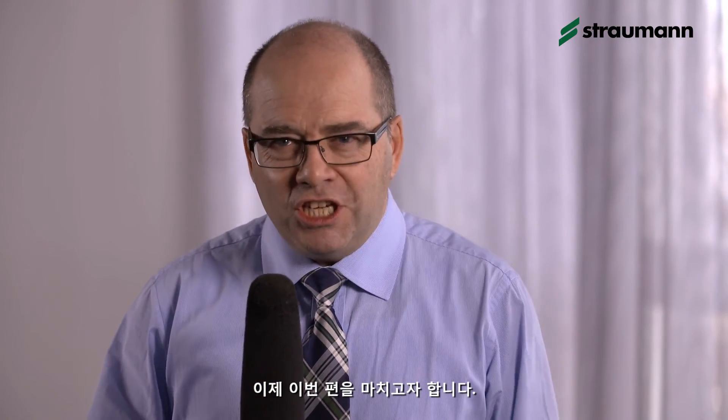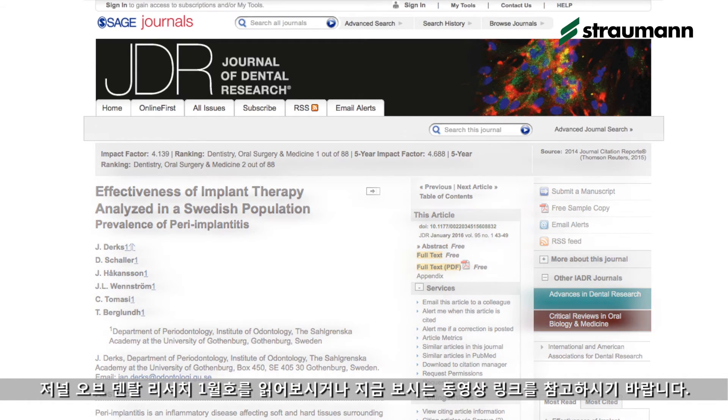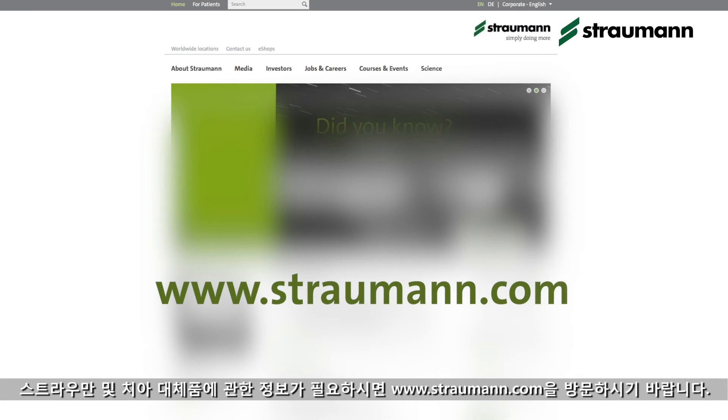So the outcomes are very favorable for Straumann. This and the previous publication are very relevant for dentists who base their choice on independent clinical evidence. Please read the full publication, available in the January edition of the Journal of Dental Research and online. You can find more information about Straumann and our tooth replacement solutions at www.straumann.com. Thanks for watching and goodbye.